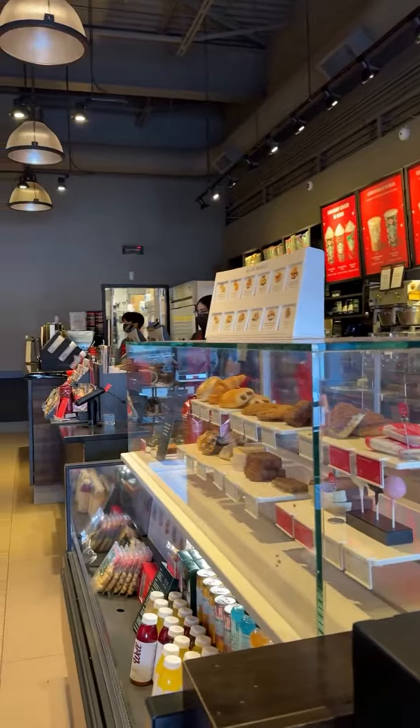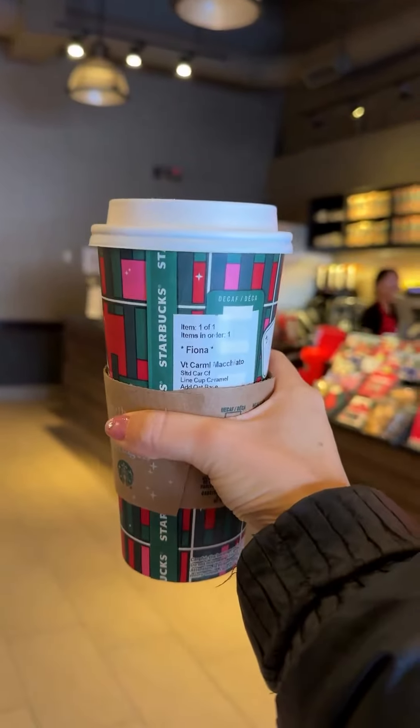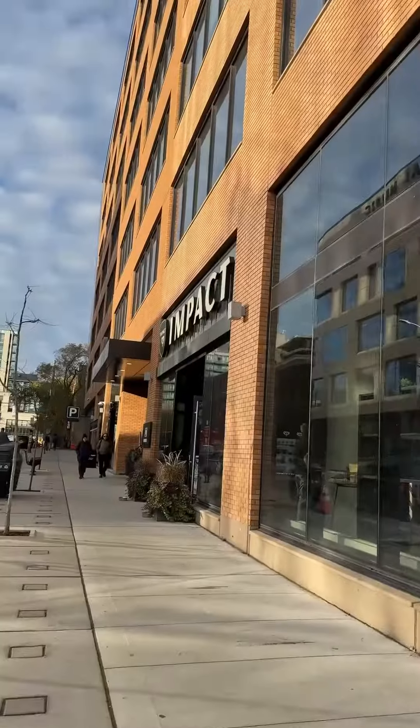Start off strong with a drink from Starbucks. You have to be a part of the reward program and you have to get this one on your birthday. I love that you can customize as much as you want, so add everything in there.